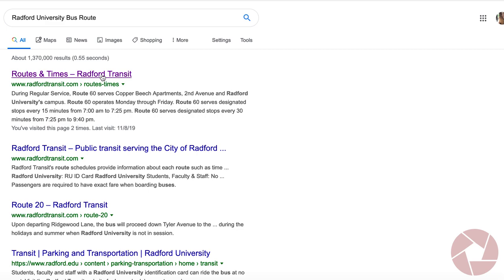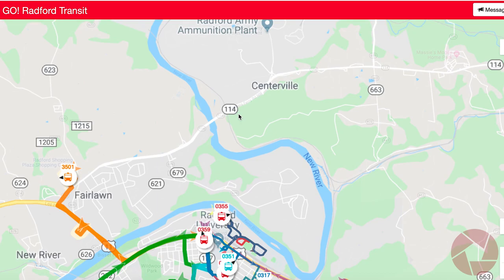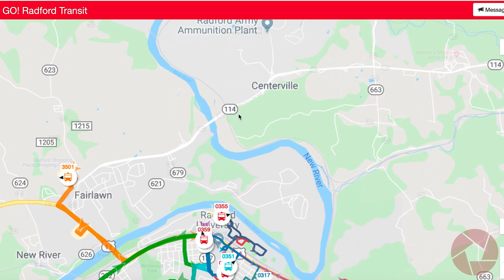Passio Go also provides a mobile app that can be downloaded on Android or iPhone devices, as well as a website location to view the information on your computer. On either app, you can select the route you're looking for and it will tell you the current location of the bus.